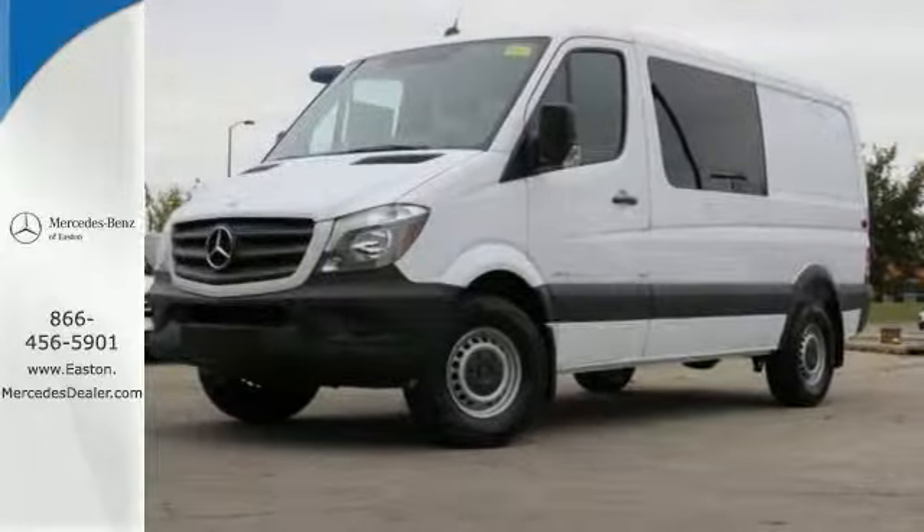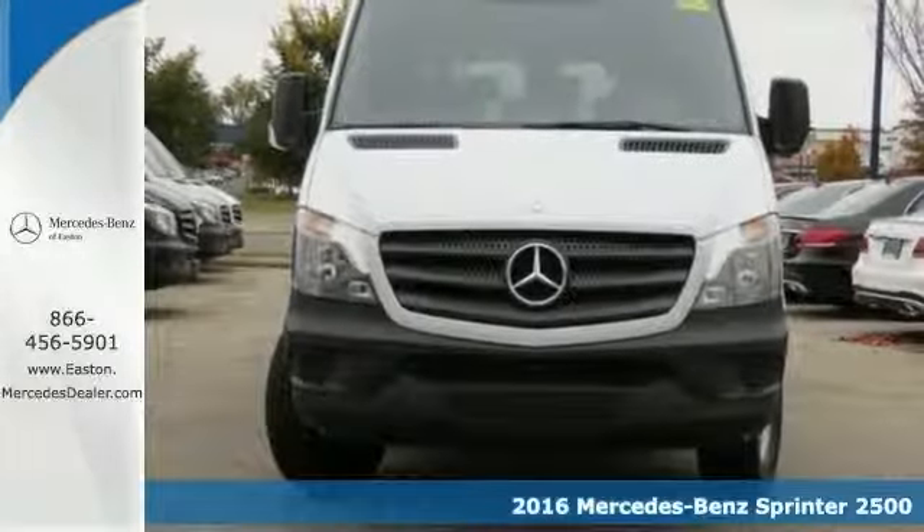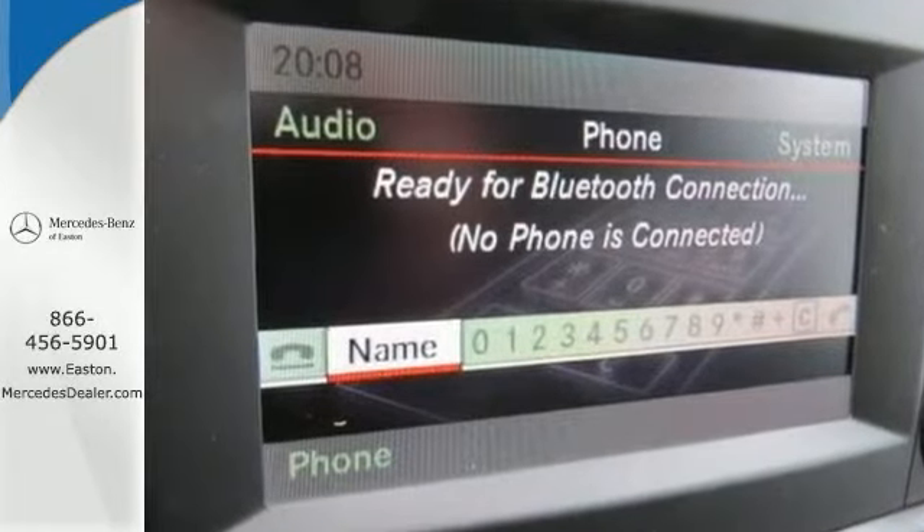Click the link below to schedule a test drive. You'll get years of use out of this trustworthy 2016 Mercedes-Benz Sprinter 2500. It comes with everything you need, like brake assist, stability and traction control, and keyless entry.